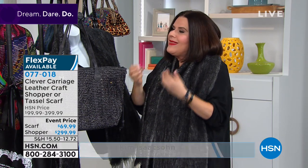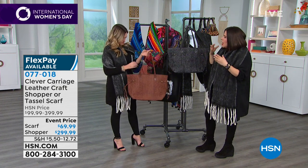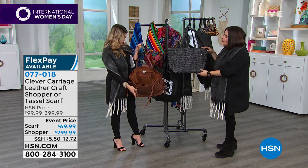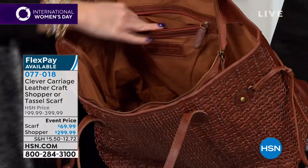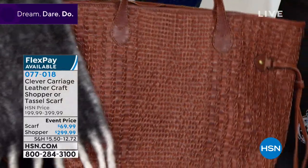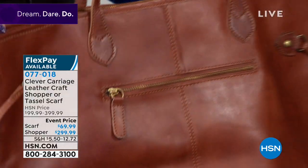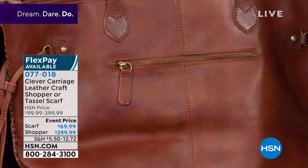When it comes to handwork, there's a heart that buys it and a heart that makes it — the joining of two hearts. It's these women that make these bags with passion. You're buying something handmade, interwoven, leather craft. It's a work of art.